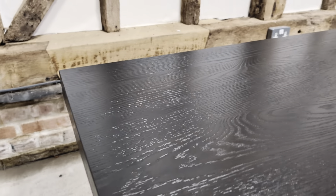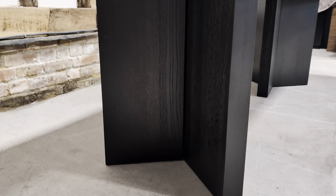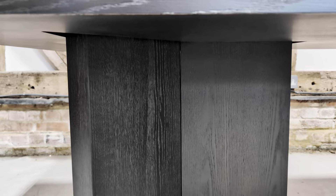Nice weight to it. The top does separate from the two sets of legs, and even the legs I believe can unscrew into three separate sections to make your life easier.